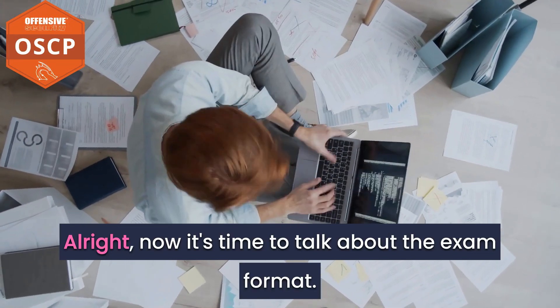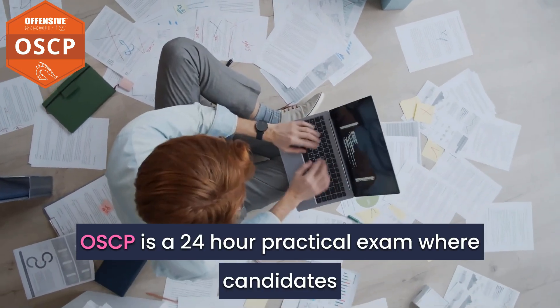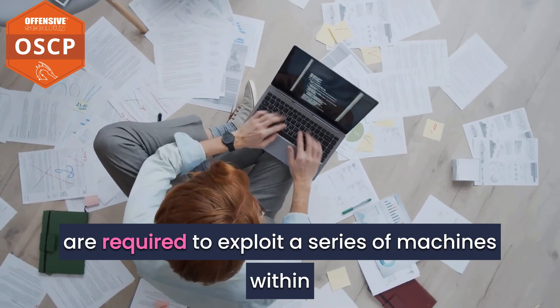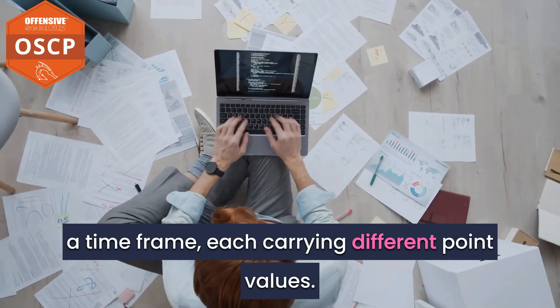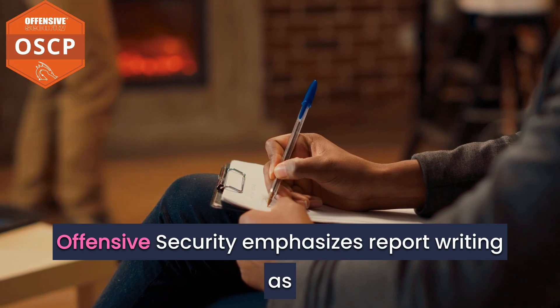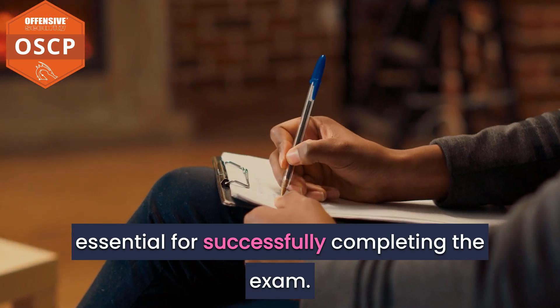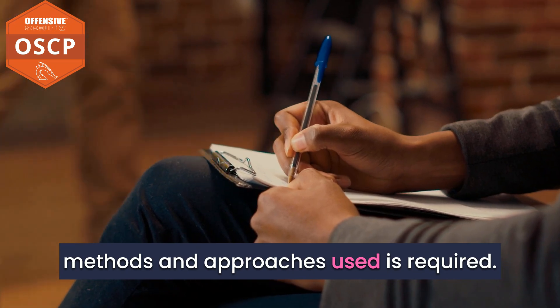Now it's time to talk about the exam format. OSCP is a 24-hour practical exam where candidates are required to exploit a series of machines within a time frame, each carrying different point values. A total of 70 points out of 100 is needed to pass. Offensive Security emphasizes report writing as part of the certification, which is essential for successfully completing the exam.